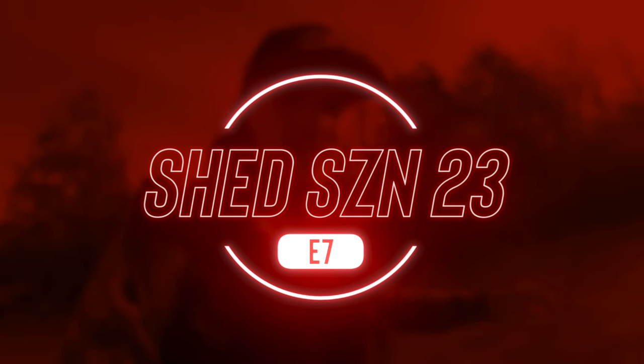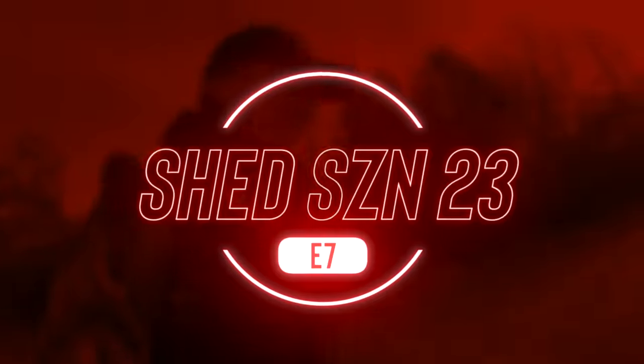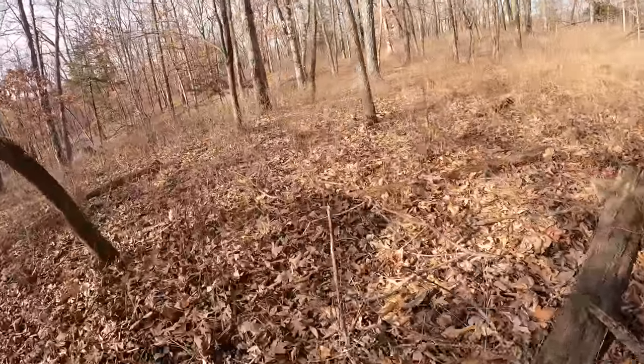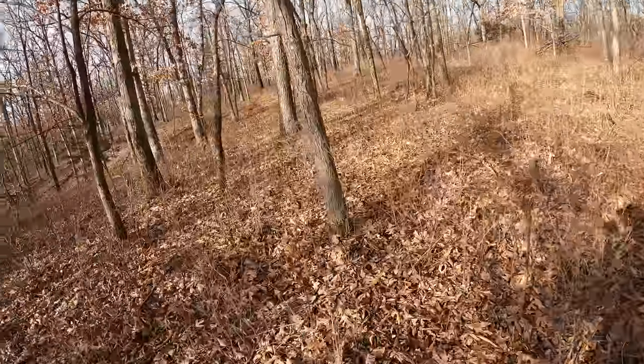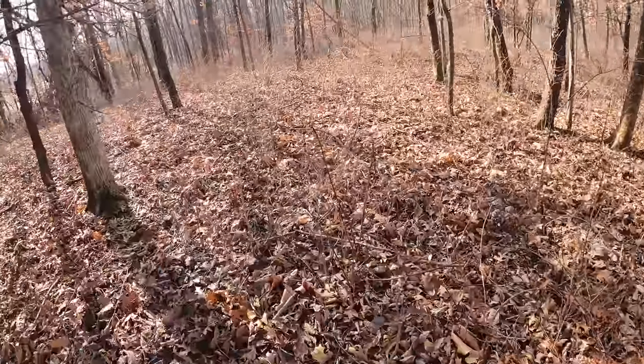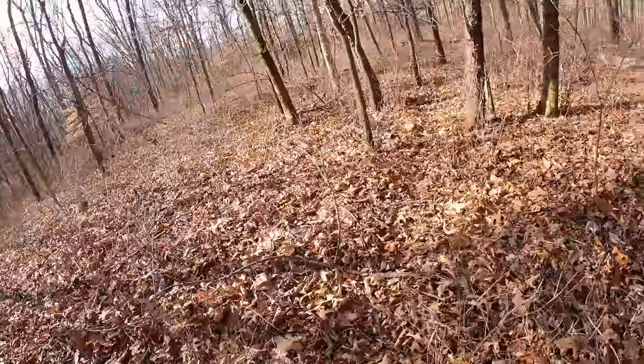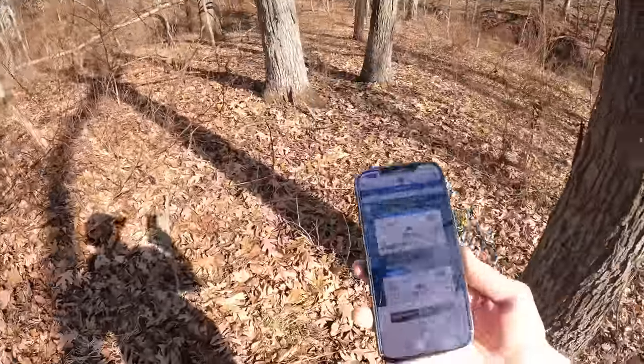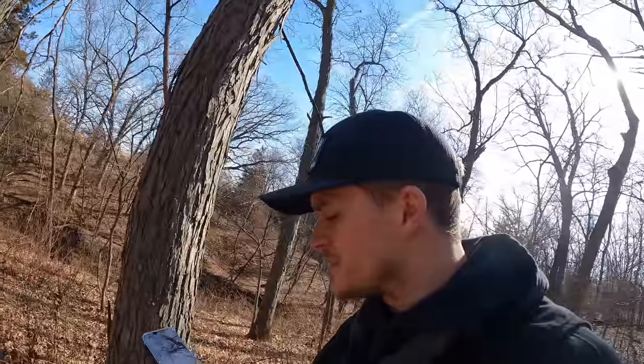Alright, here we go. Today is Sunday, February 26th. Hoping to have a little bit more luck today than we did yesterday. Heading out on a new farm I got permission to shed hunt this year. Have to take a little break here - little bro's wrestling at state, so I'm sitting here monitoring the match. Hopefully he can do pretty well today, and then after this weekend I'll have a shed hunting buddy.